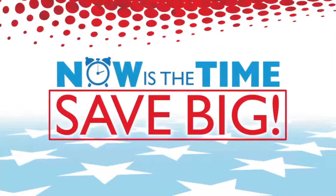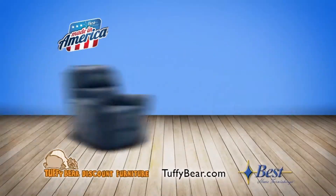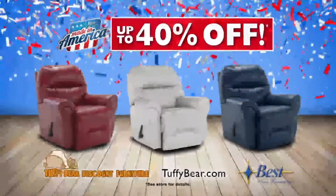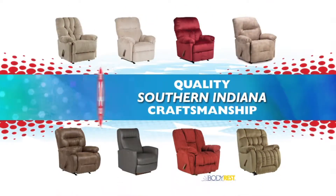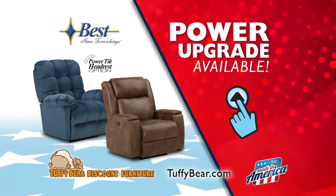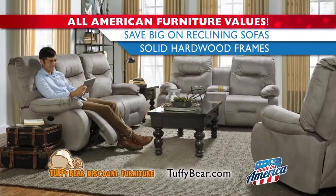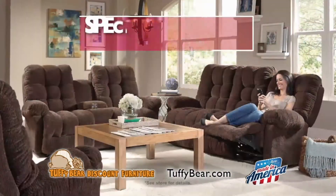Now is the time to save big on furniture made in America from Best Home Furnishings. For a limited time, get up to 40% off best recliners available in over 40 colors. Upgrade to a power recliner with a power adjustable headrest. Choose from a variety of best dual reclining sofas made with solid hardwood frames.